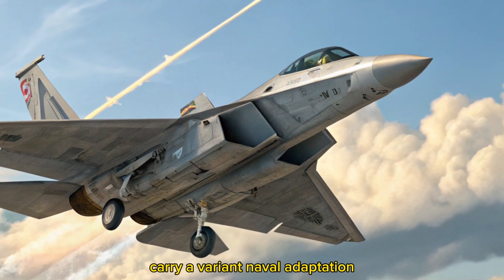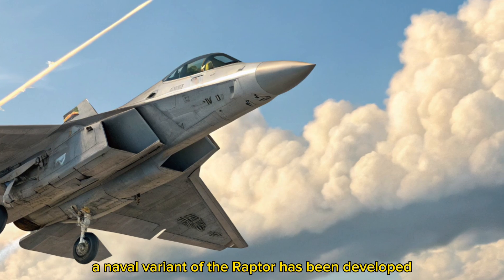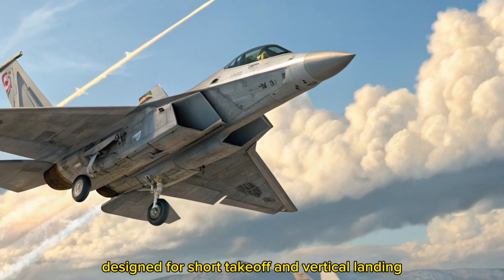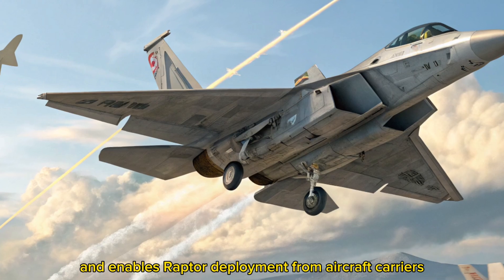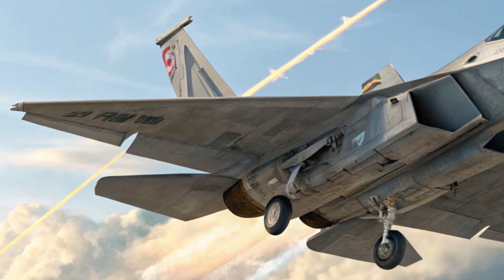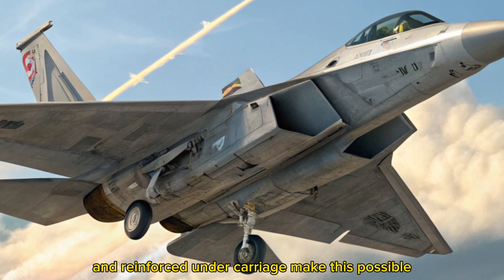Carrier variant — naval adaptation. For the first time, a naval variant of the Raptor has been developed. Designed for short takeoff and vertical landing (STOVL), the F-22 variant enables Raptor deployment from aircraft carriers. Enhanced landing gear, tail hooks, and reinforced undercarriage make this possible.